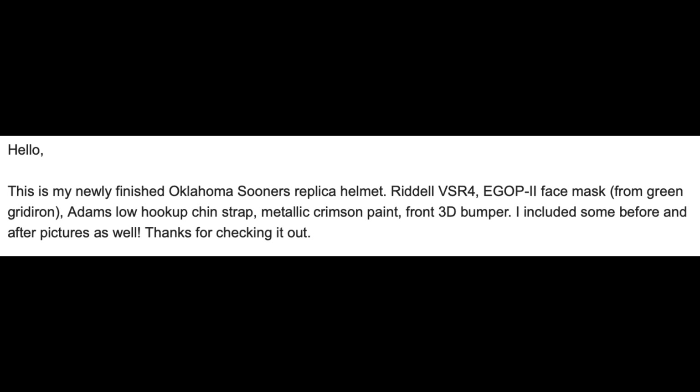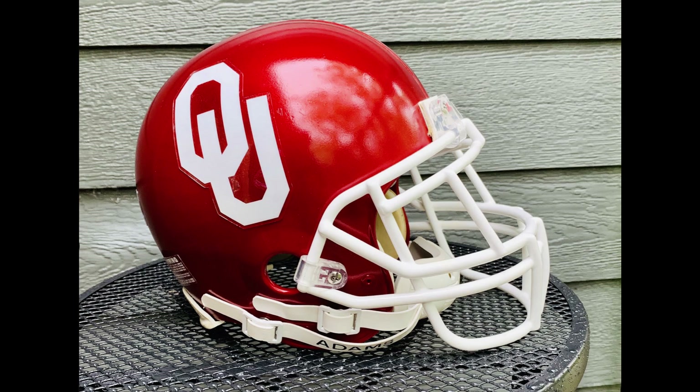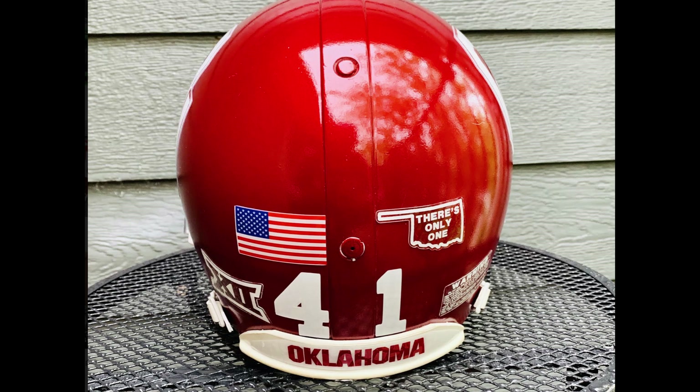Next up is Nick. He says this is my newly finished Oklahoma Sooners replica helmet — a VSR 4, EGOP face mask from Green Gridiron, a couple of other things. Thanks so much. And he included before and afters. Atta boy. This is an EGOP 2 face mask, which is a little bit different than the EGOP. This thing looks fantastic. Love seeing the before and afters. The VSR 4 helmet — that's an older style — is a classic silhouette. It's unmistakable for sure. You got the Adam's chin strap. I like where the buckle placement is on this guy.